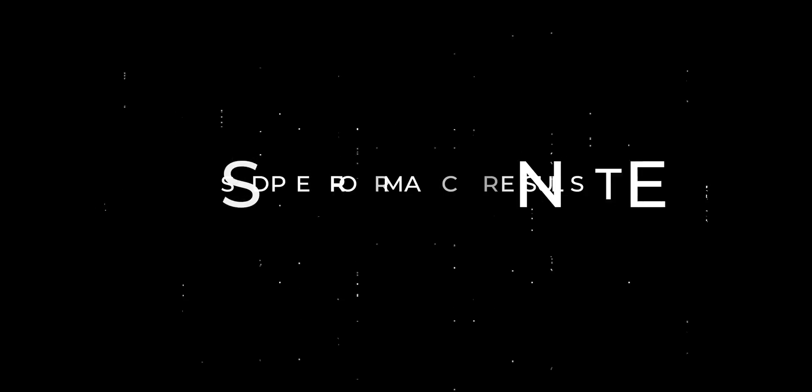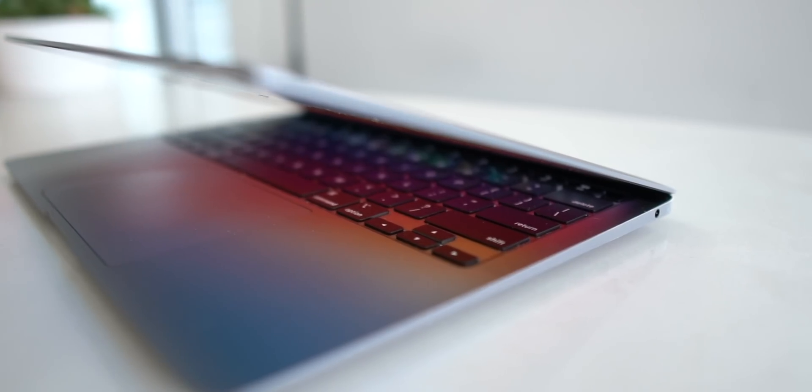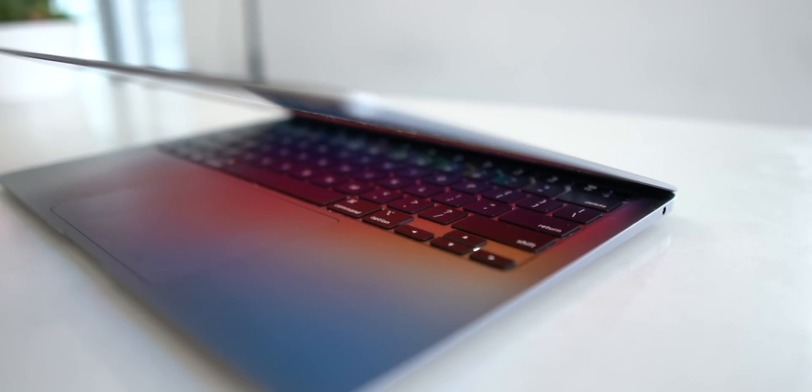Another big change this year is SSD performance. The 14-inch M1 Pro MacBook Pro was clocking double the write speed and almost double the read speed over last year's M1 MacBook Air. I used to think the MacBook Air SSDs were fast — and they are still fast — but the new SSDs in the new MacBook Pros are something special.